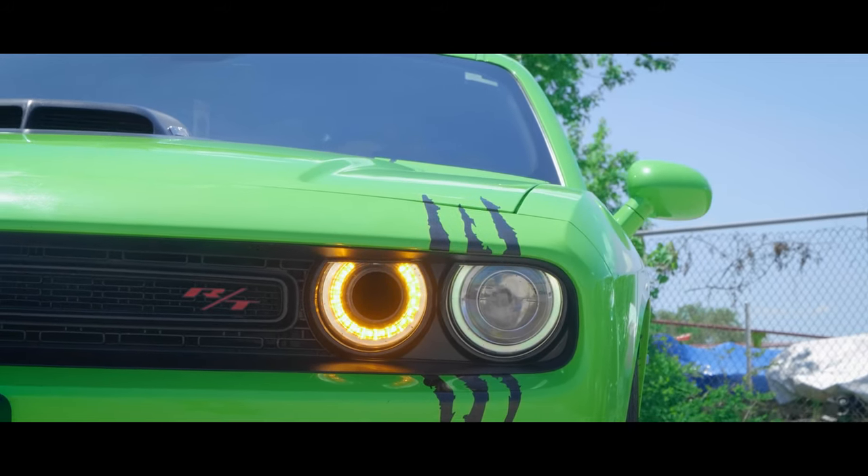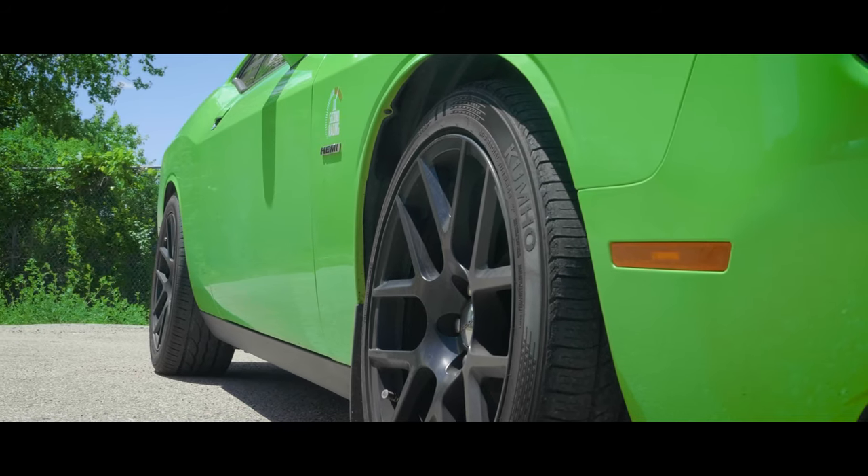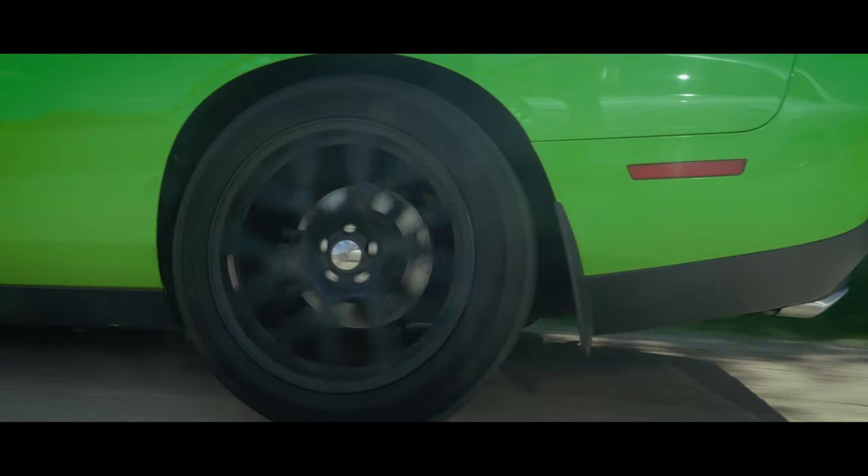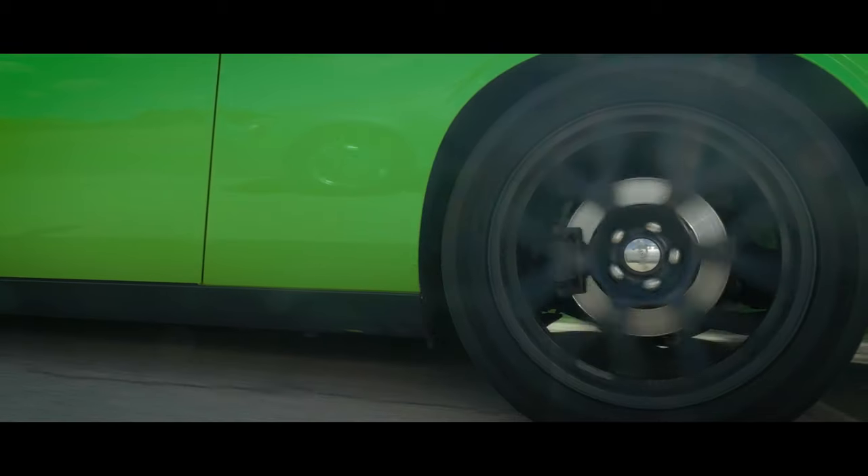What I got on this is a one-inch lowering kit on the front and back. I did switch out the tires — I do have some drag radials on the back, but I can't use them right now, so I just have my normal street tires.